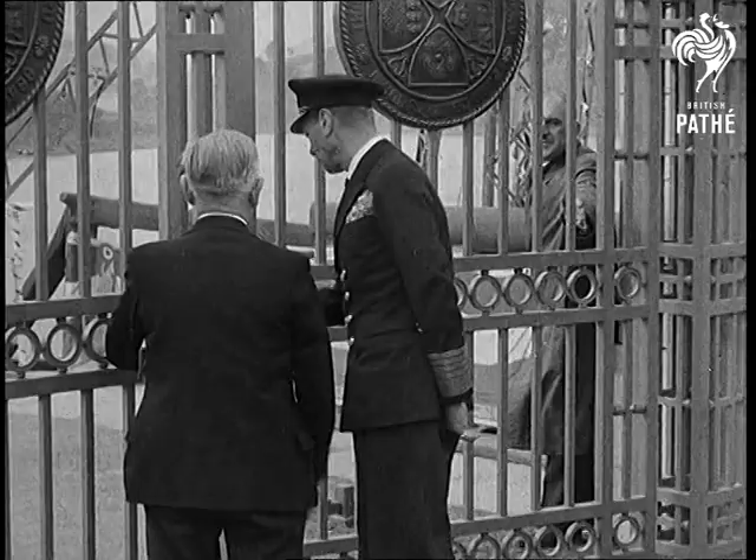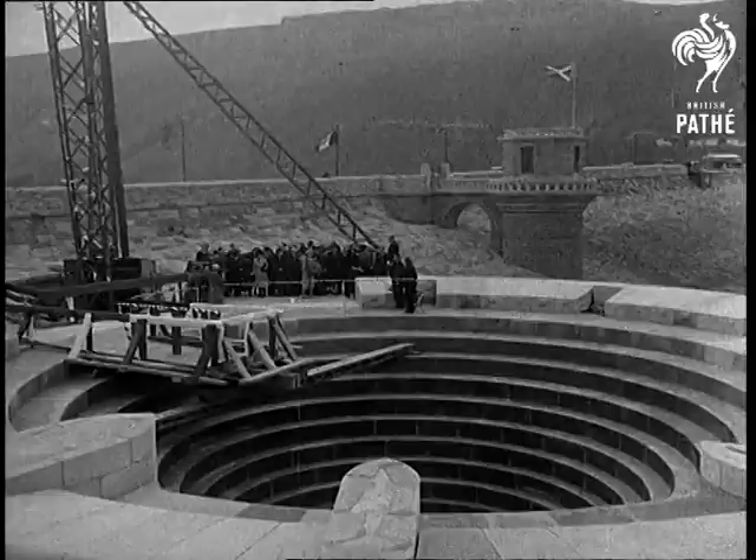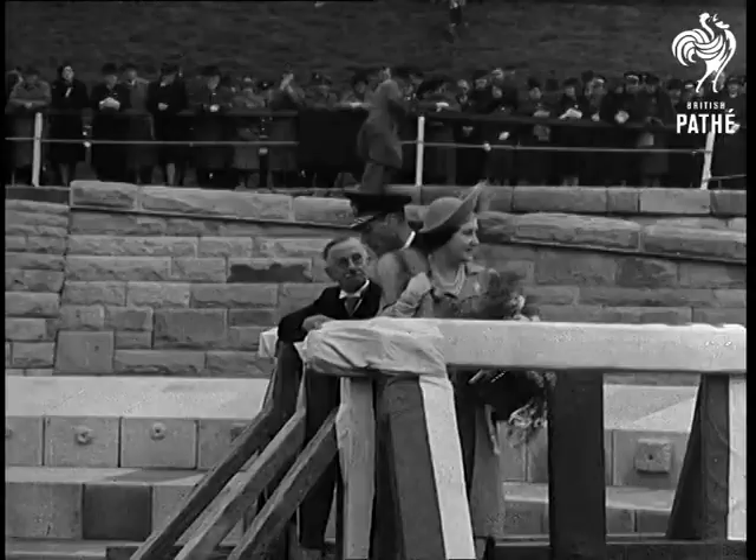Later, the King deposited a copper cylinder under a three-ton block of stone, containing newspapers and coins of 1945 — a find for historians, if archaeologists ever have to sort out the ruins of the atomic age.